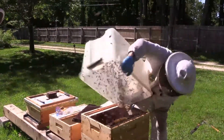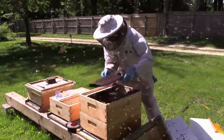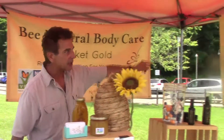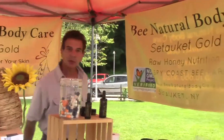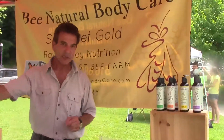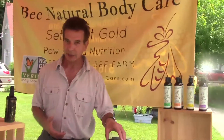So here we have Spy Coast Bee Farm all raw honey. Let's walk over here and I'll introduce you to Bee Natural Body Care. Bee Natural Body Care was developed by me about seven years ago. I use a lot of ingredients from Spy Coast Bee Farm honey in my products.